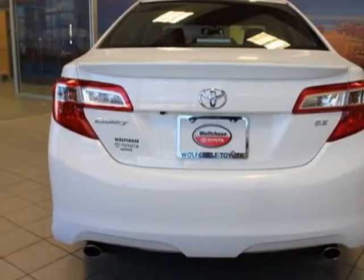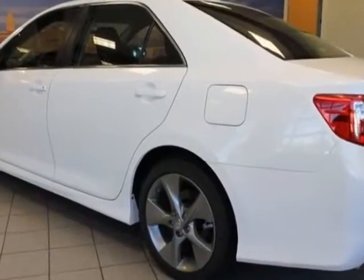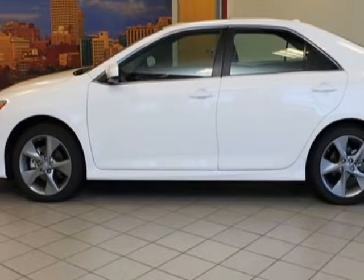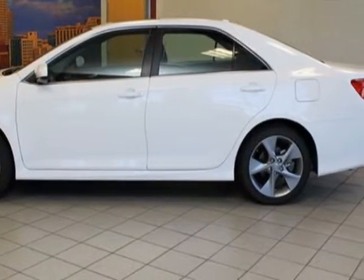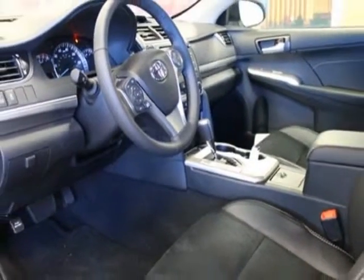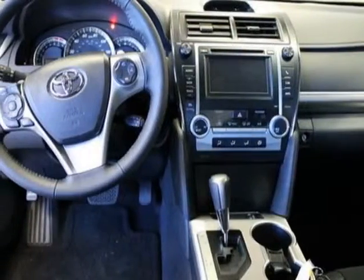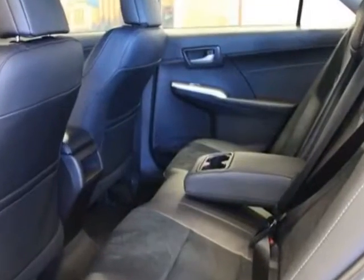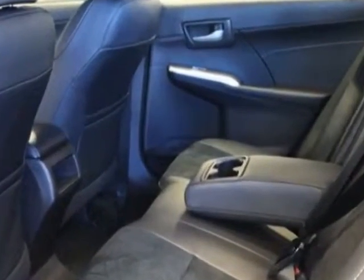It has a 6-speed automatic transmission. Additional options for this vehicle include the first aid kit, blind spot monitor with lane assist, JBL FM stereo with CD player and MP3/WMA capability, 50-state emissions, cargo net, power tilt/slide moonroof, and alloy wheel locks.